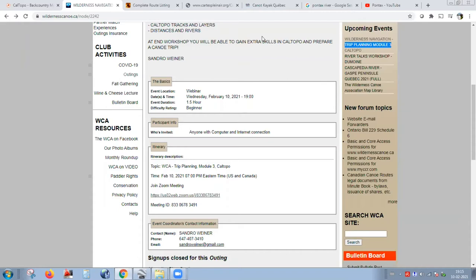CalTopo is very strong in the US — much more information based on outdoor maps. Unfortunately in Canada, our backcountry maps are not the best compared with the US or Europe. If you're going above Sudbury, going north, the maps are not updated every year like other countries. But that's why I like CalTopo — there's always extra information.